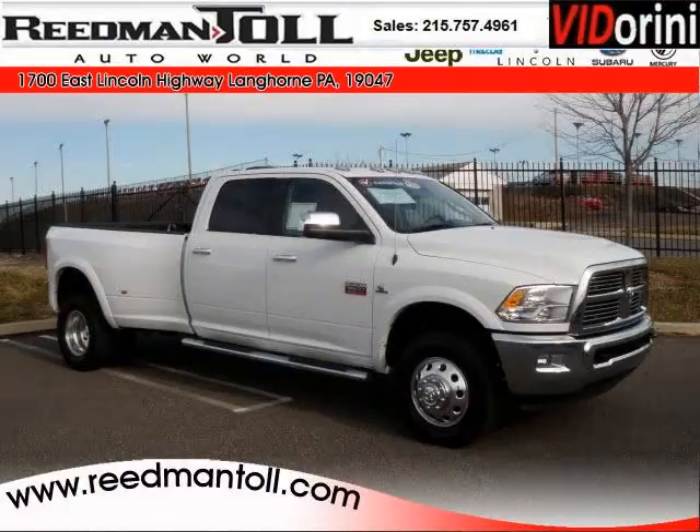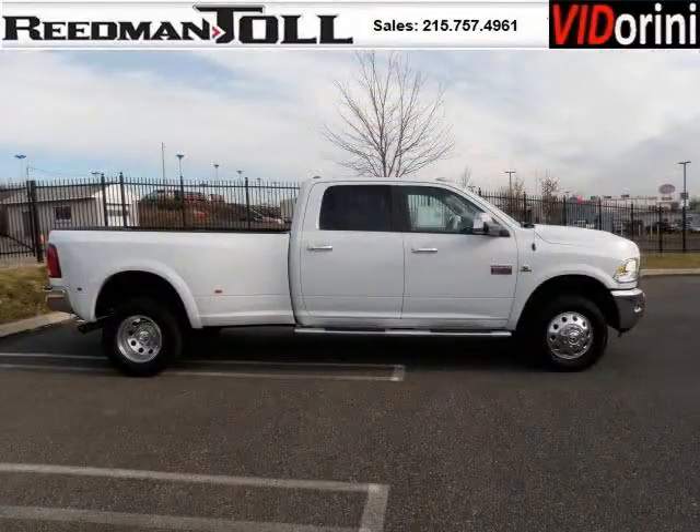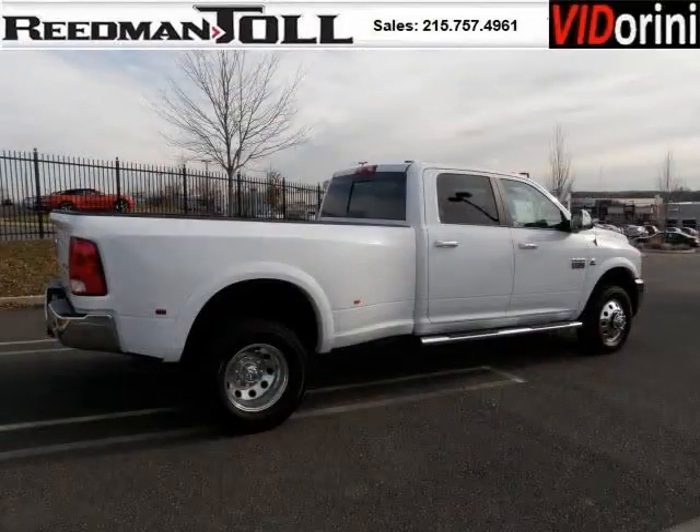Do you want to stretch your purchasing power? Well, take a look at this outstanding 2011 Ram Pickup 3500. This Ram Pickup 3500 would look so much better with you behind the wheel instead of sitting on our lot. And with climate control, automatic transmission, it's bound to sell fast.